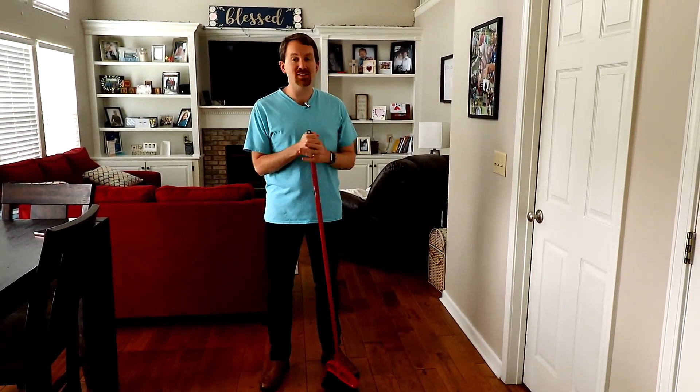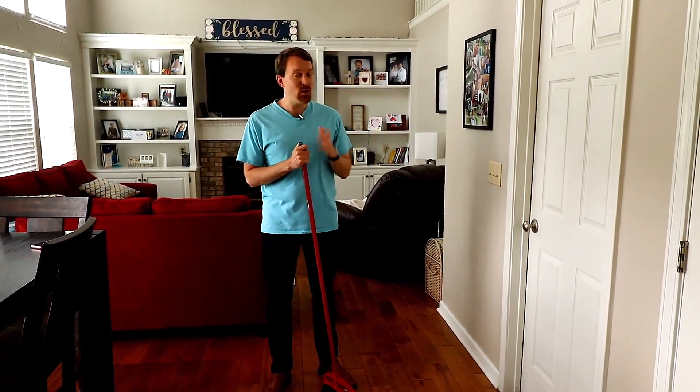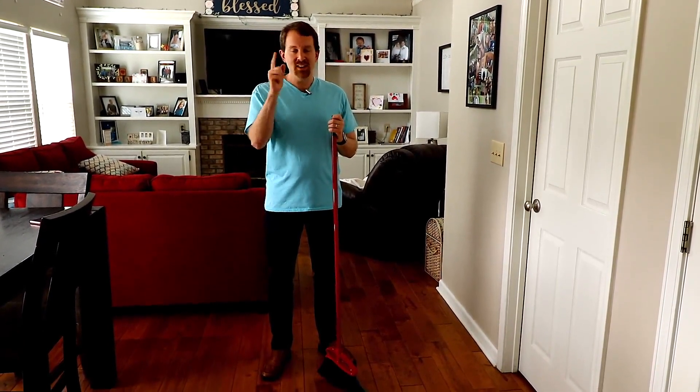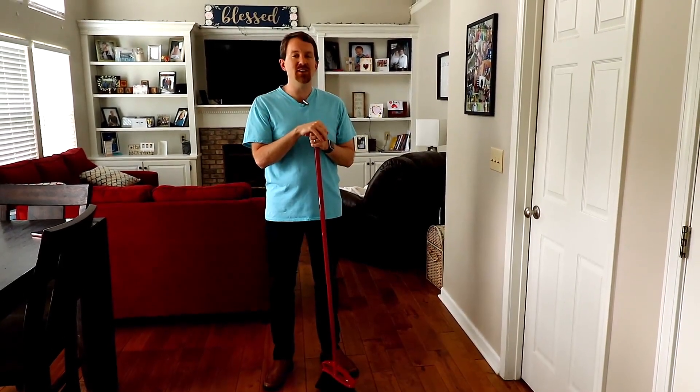Household chores. It's a dirty job, but, well, you know the rest. Household chores are just things we have to do on an everyday basis. However, they can be a little more difficult after losing your sight. And one such chore that is pretty difficult is sweeping the floor. So today, in this video, I've got a few tips for sweeping and how to do it effectively.